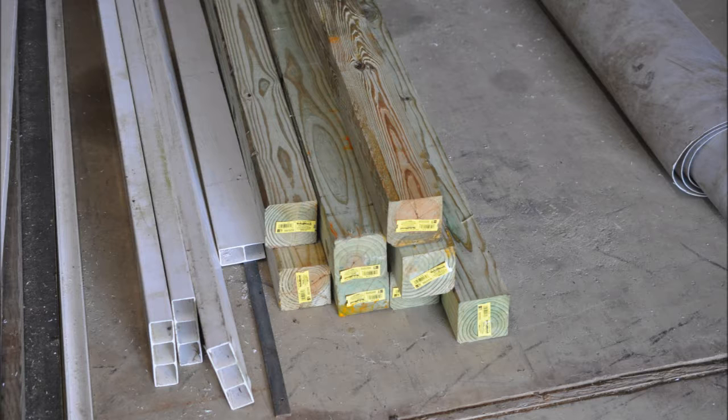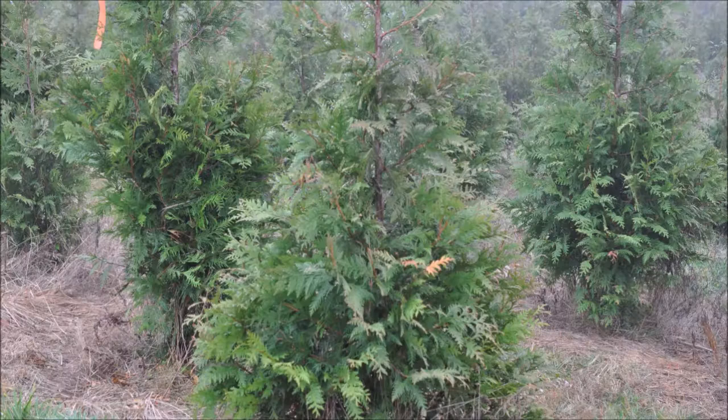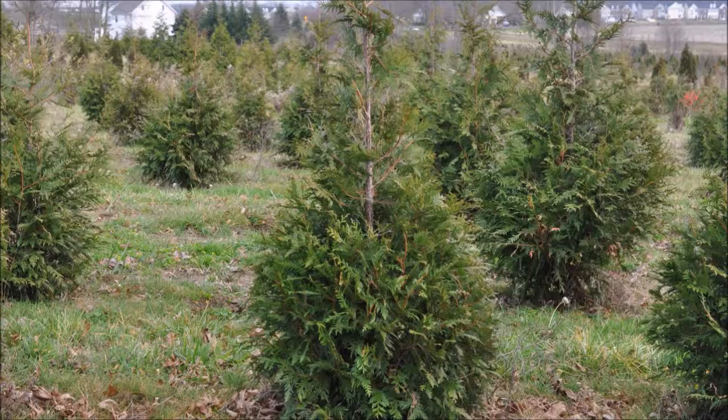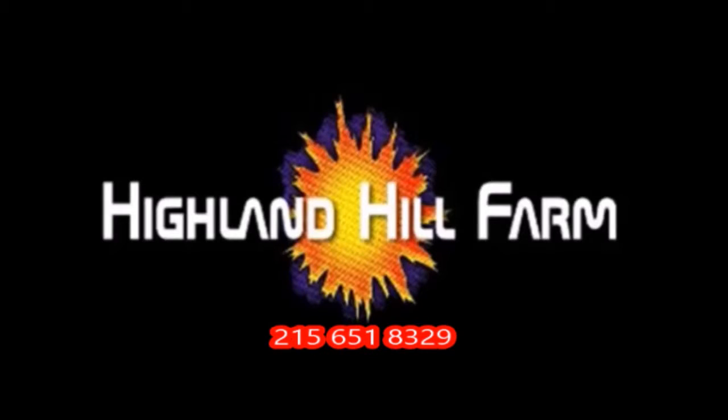This video was produced at Highland Hill Farm. We grow and sell screening and buffering trees in Bucks County, Pennsylvania, and these are our Green Giant arborvitae. Call us for your screening tree needs at 215-651-8329.